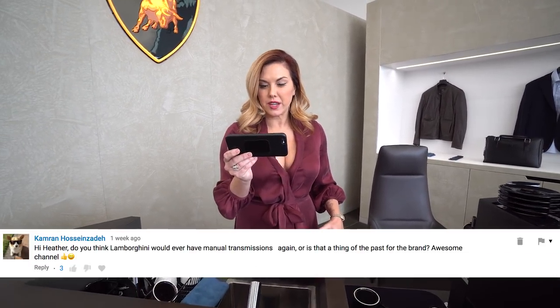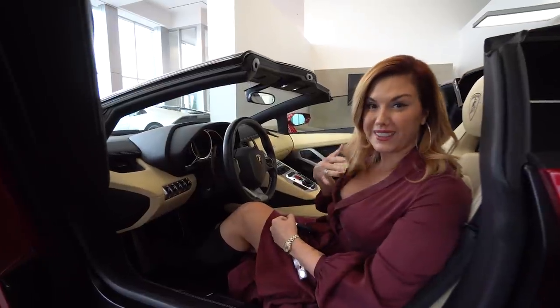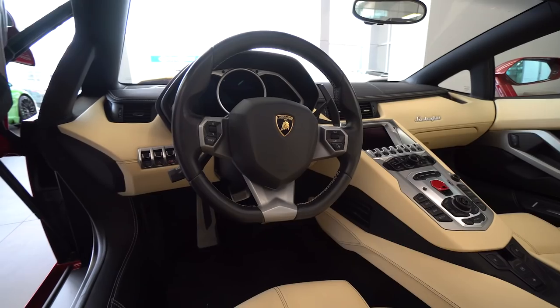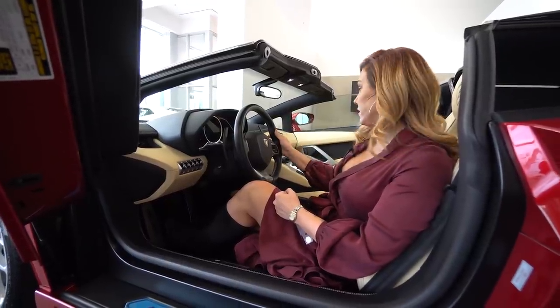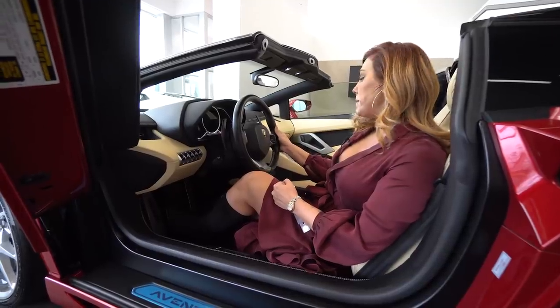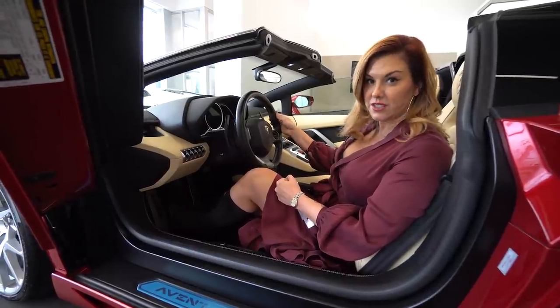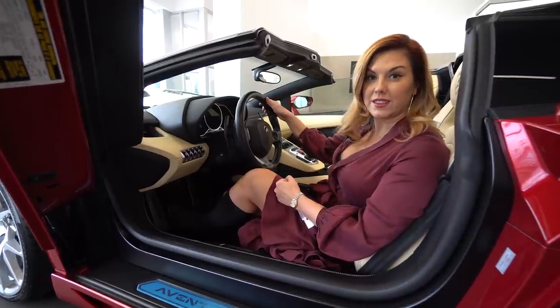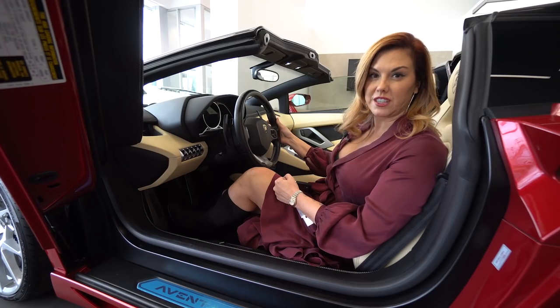Question number two: do you think Lamborghini would ever have manual transmissions again, or is that a thing of the past for the brand? Like many of you, I grew up with manual transmission and occasionally I miss it. But since the creation of the paddles, honestly nothing shifts faster than a computer and I've really learned to love this transmission. It's very engaging, it's very fun. If they ever came out with a manual again, it would have to be for a one-off or special edition, because nowadays this generation doesn't even know the art of manual, nor do they want it. I think Lamborghini is right by doing paddle shifting rather than manual.